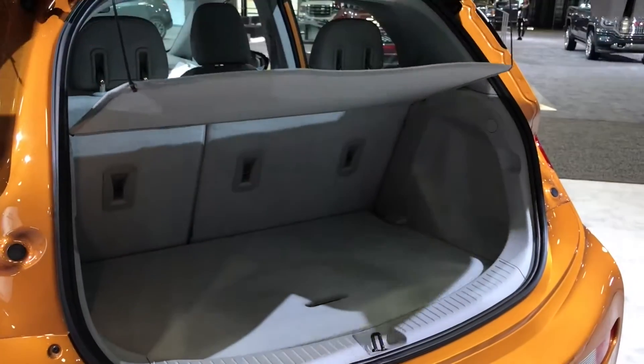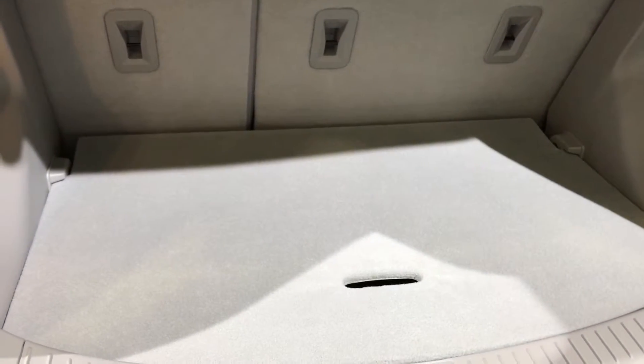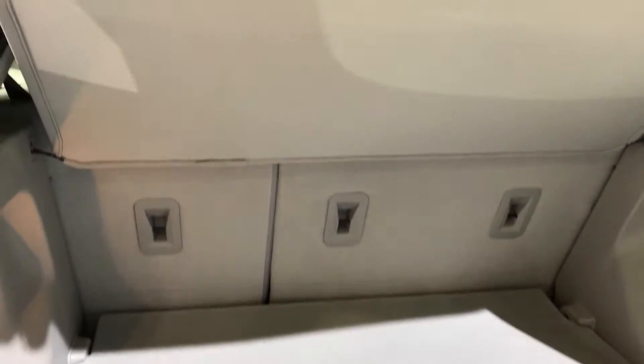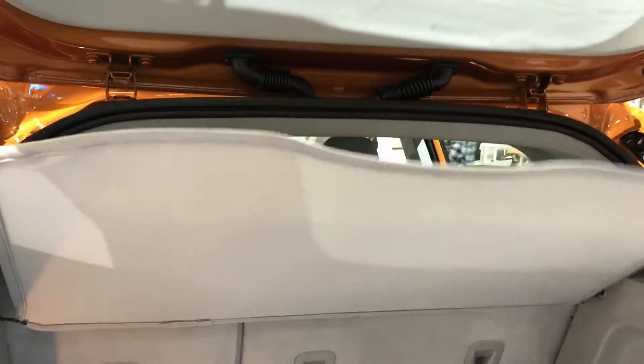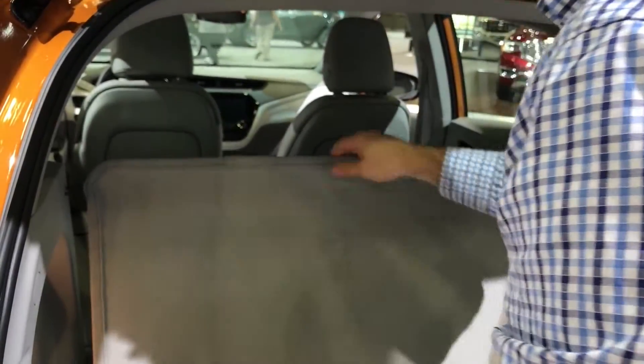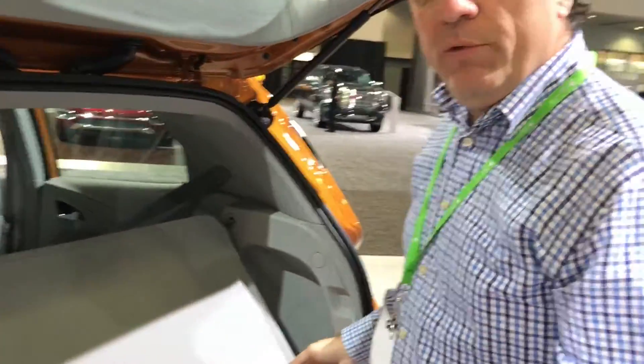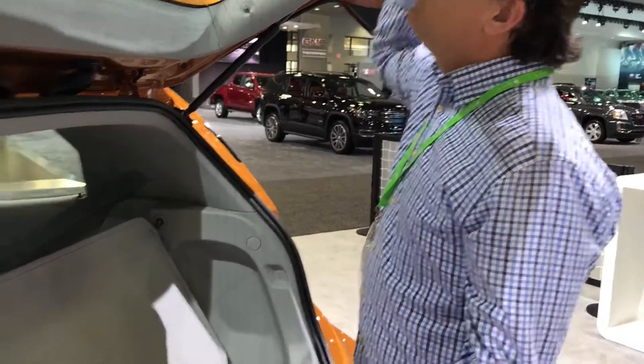When you lift up the hatch, you can see that the trunk area is actually very nice — you get a lot of space in this area. It's actually quite easy to take this down and drop the seats. When you drop those seats down, what you'd see is a very large area to store stuff in here. If you need to carry something, there's certainly plenty of room in this, and the trunk area goes up quite high as well.